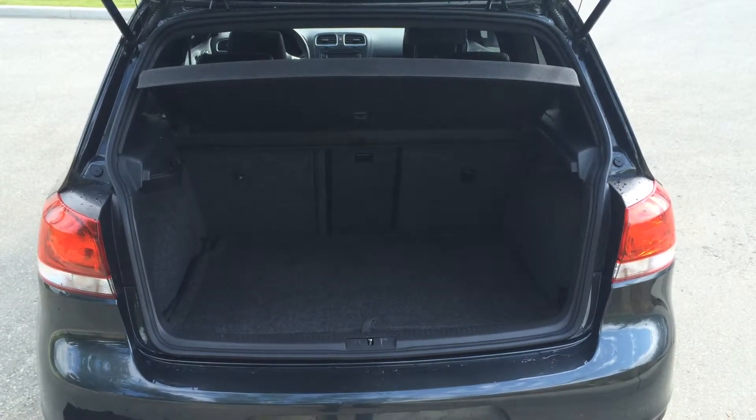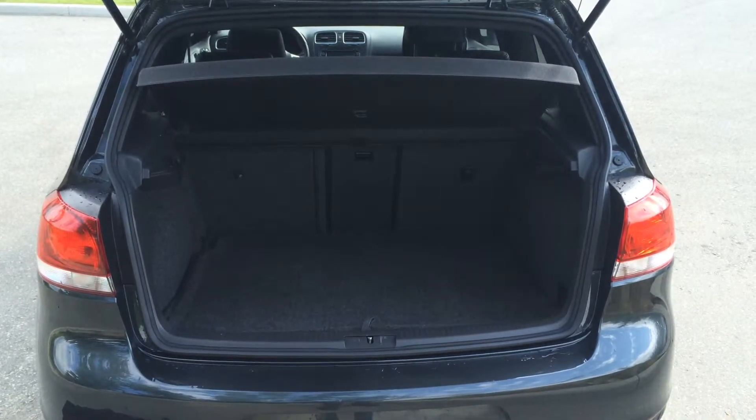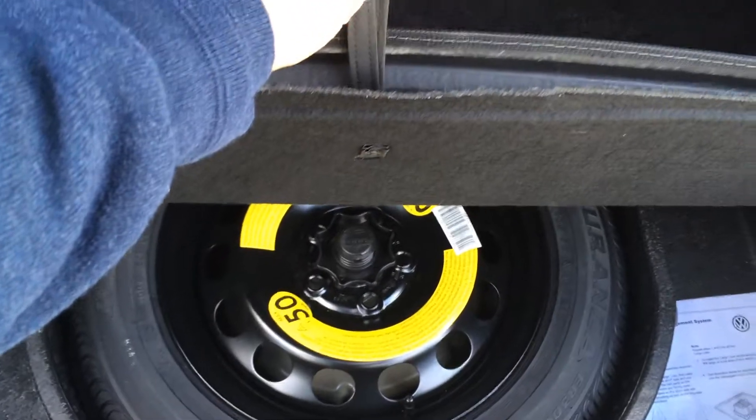The trunk of this GTI is very spacious allowing for a lot of cargo storage. It also comes with a cargo cover, a spare tire, a jack and a small tool kit.